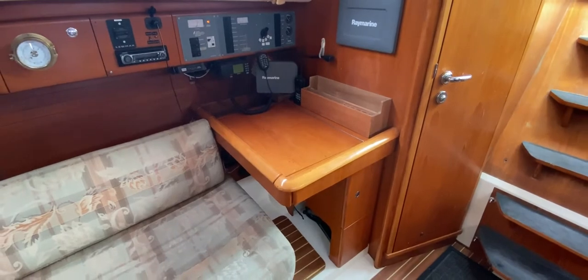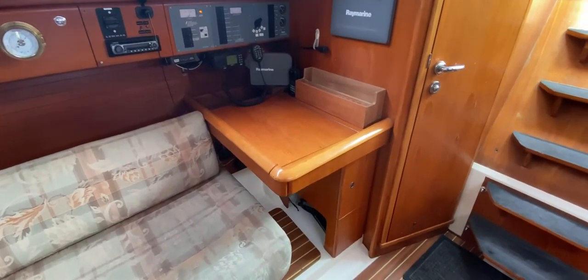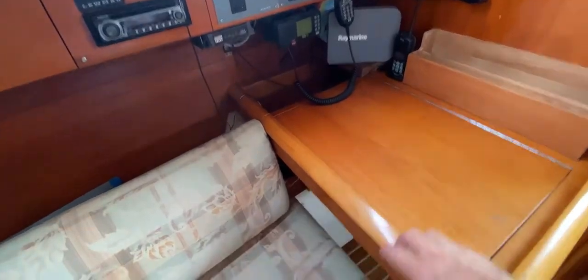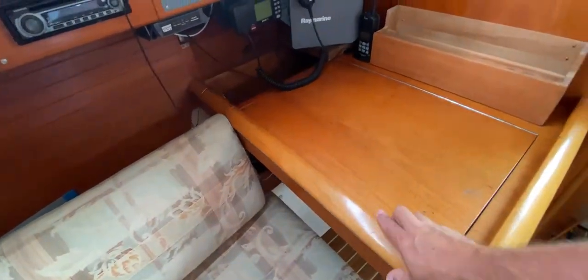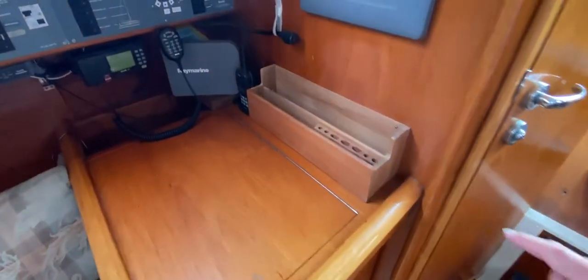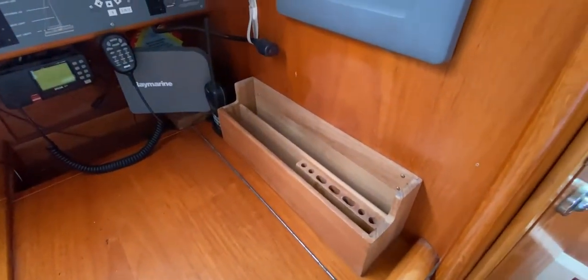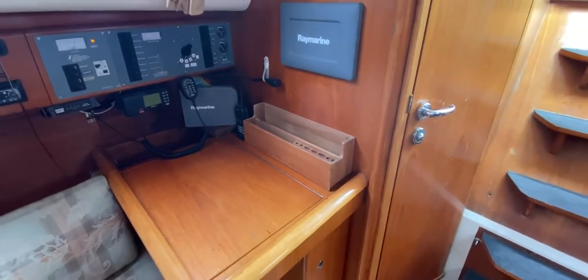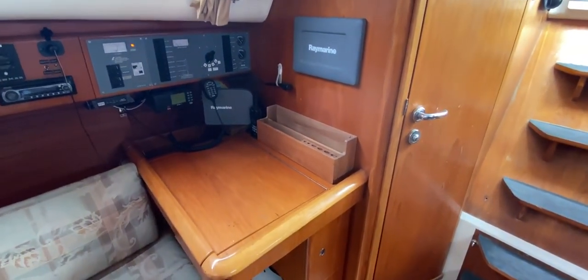We're now going to look at the chart table or navigation station. You perch on the end of the starboard berth looking aft. We've got a nice-sized chart table with little stowages, room for stowage underneath, and a small cupboard underneath. Around this boat you'll see various woodworking improvements made by her owner, who I know is a skilled woodworker — one or two really nice touches here and there.